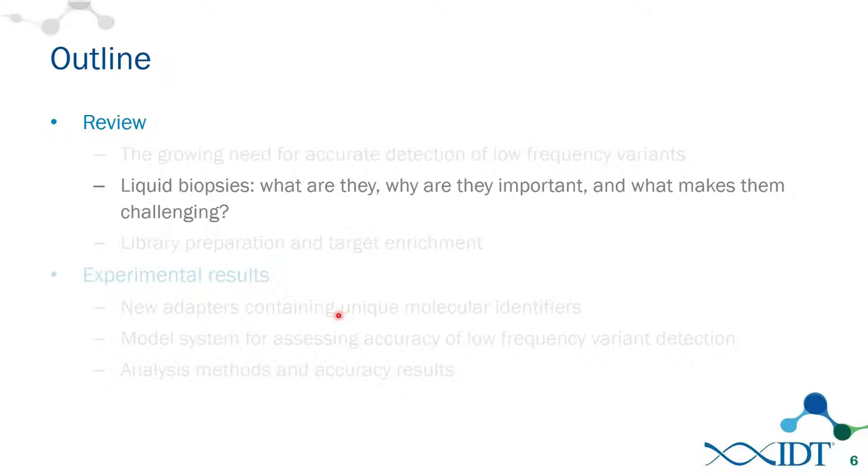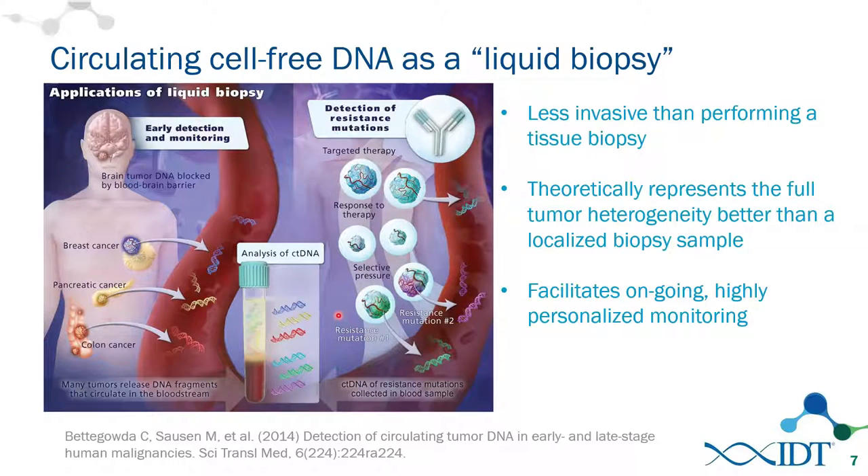One potential solution is liquid biopsies. Circulating cell-free DNA — usually from blood plasma — contains a fair amount of circulating DNA, and when a tumor is present, it sheds some tumor DNA into the bloodstream. It's far less invasive than tissue biopsy, and theoretically represents a more complete picture of tumor heterogeneity, since all metastatic sites would be shedding into the bloodstream.